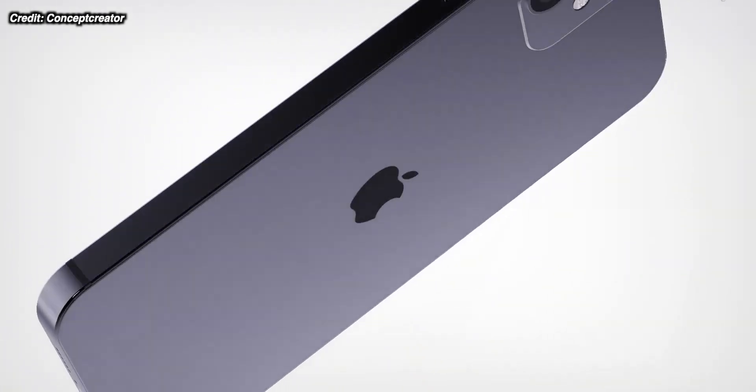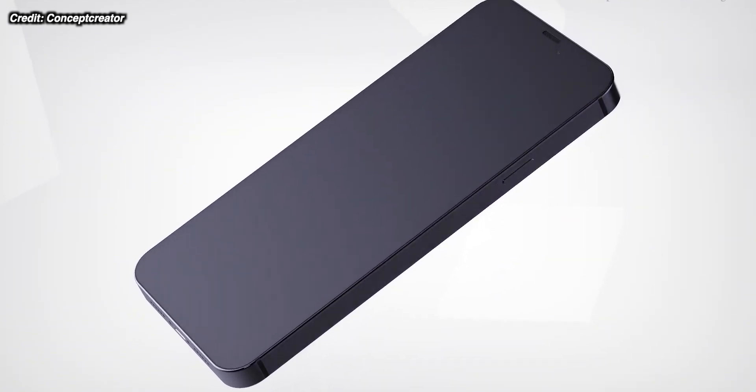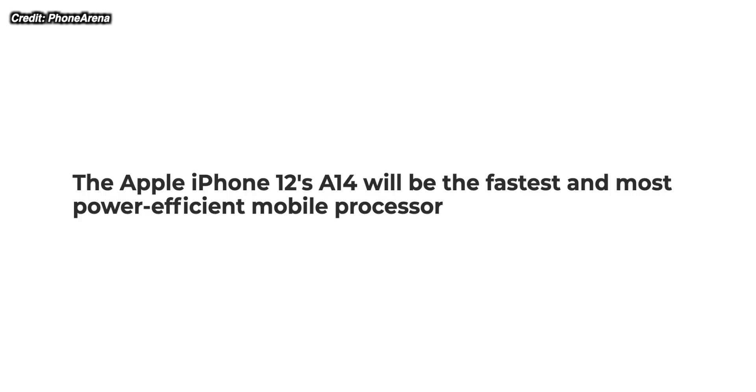The iPhone 12 series will feature Apple's brand new chipset, the A14. Not much is known about it right now in terms of specs, but what is absolutely certain is that it will be a 5 nanometer chipset — the new standard. TSMC are manufacturing this for Apple, and some hints are starting to come out about the performance improvements we're going to see in 5 nanometer chips and more specifically the new Apple chipset.